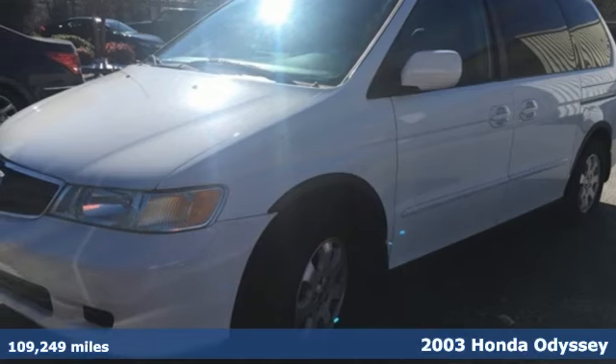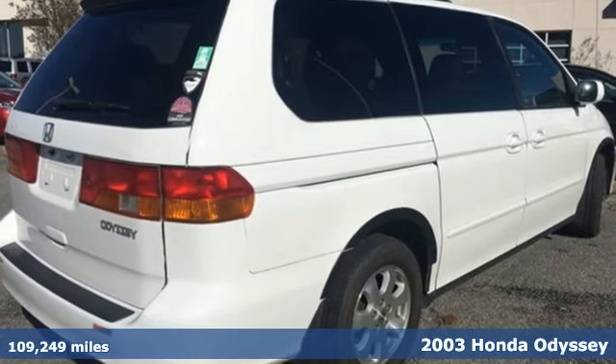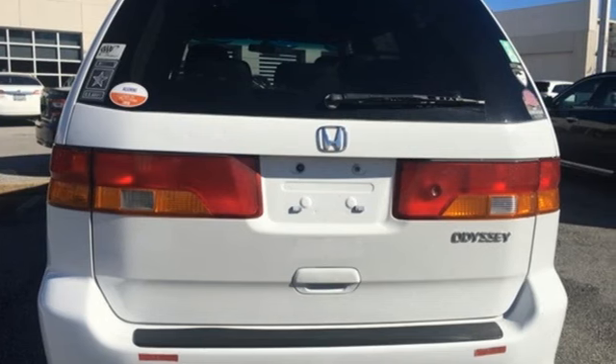It's a 2003 Honda Odyssey. Standard equipment on this Odyssey includes four captain's chairs, rear window defrost, front and rear air conditioning, and an AM-FM audio system.